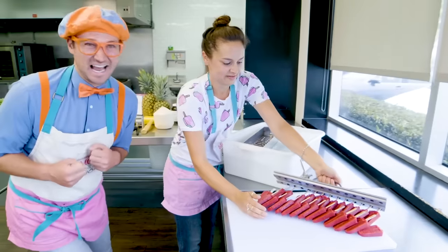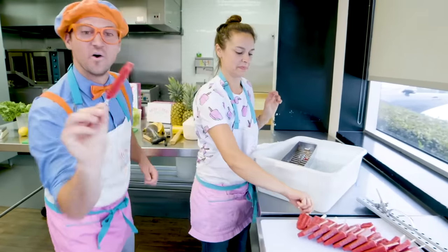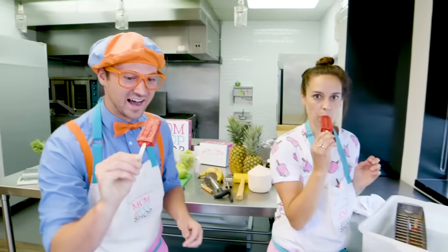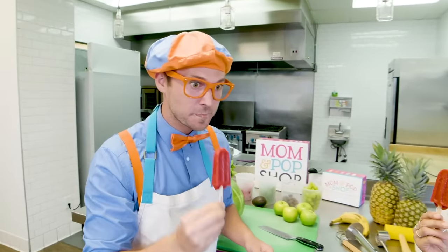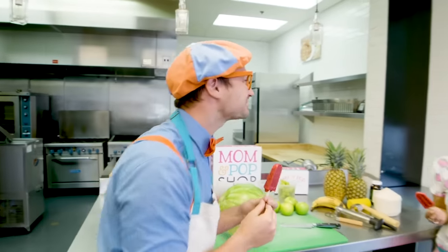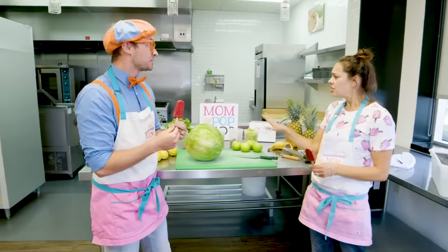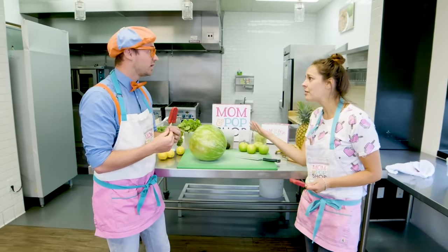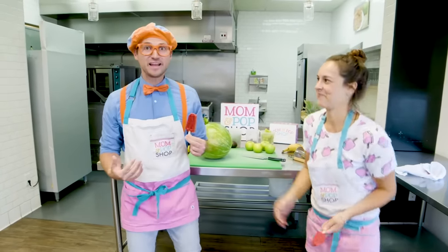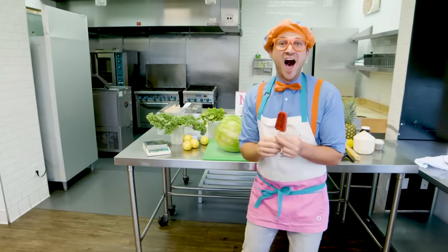I am so excited! Go ahead, try one! Okay! How about this one? Mmm! Yum! That is so yummy! That reminds me, I gotta go back out and sell more popsicles! Do you think you can watch the kitchen for me? Feel free to make your own flavor! Make our own flavor? That sounds like fun! Thanks for showing us! No problem!